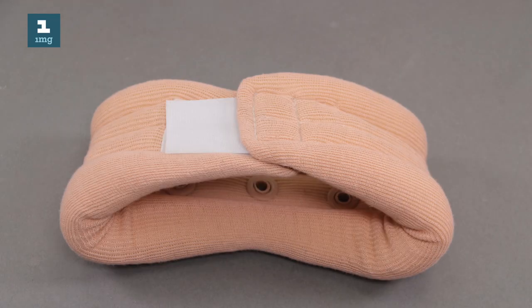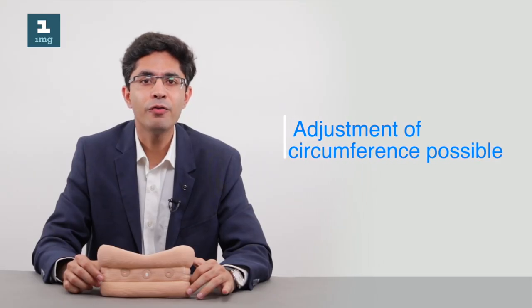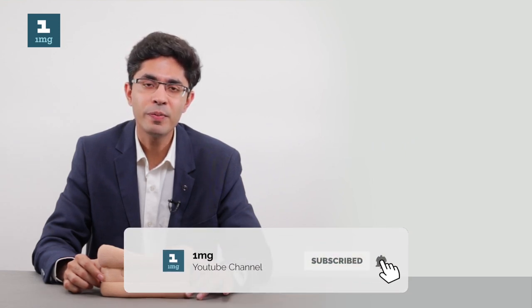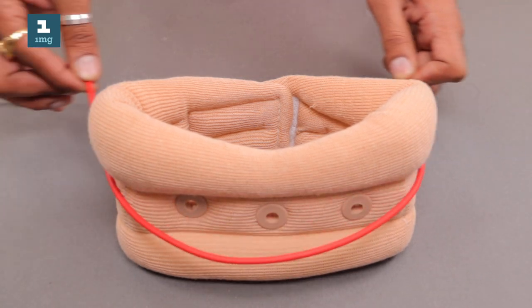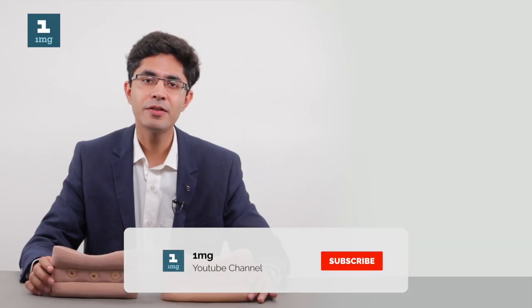Most cervical collars have adjustable Velcro straps at the back that allow for adjustment of the circumference of the collar. Even so, the cervical collar should be of a circumference roughly equal to our neck circumference, which can be easily measured using a thread or a flexible ruler around the neck.